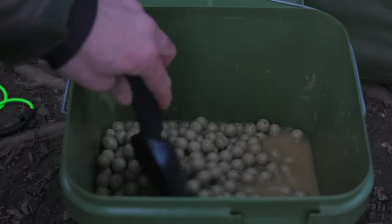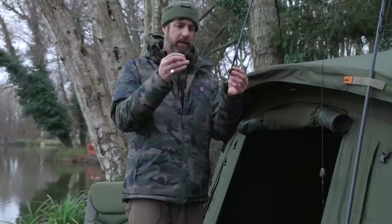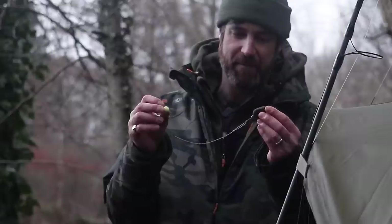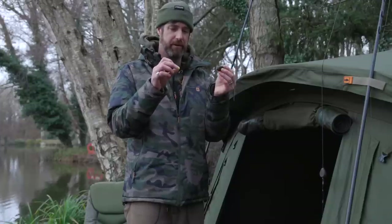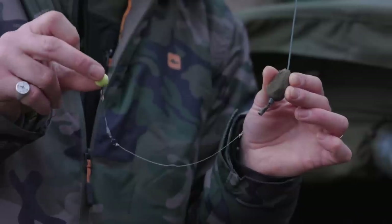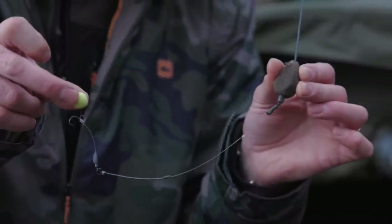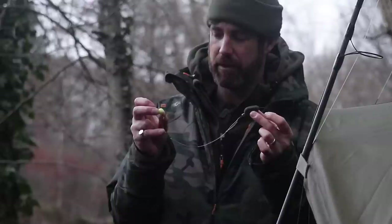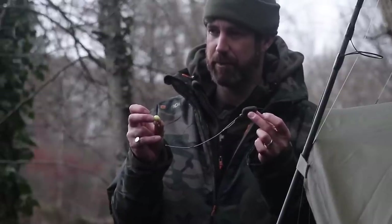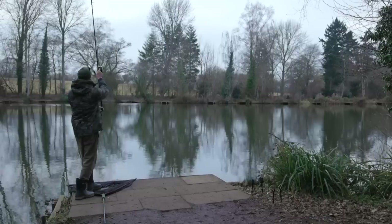If you follow my channel, you'll know I normally prefer a withy pool rig, which is another of Steve Reignard's inventions, but with it being mono only I need to use a mono pop-up rig. The only one I can really think of that will do the job is a hinge stiff rig, so that's what I've got. I've got a yellow amino ester pop-up, so it matches the freebies in terms of flavour, but it's a bright yellow one popped up off the bottom. It'll be interesting to see whether the pop-up is going to outfish the bottom bait.